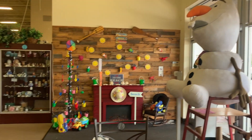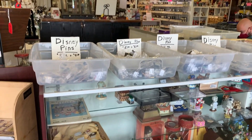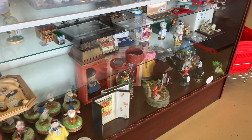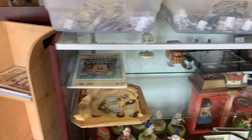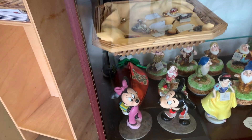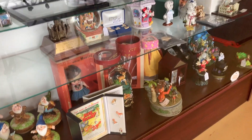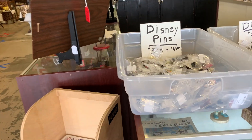Good morning guys! We are here at the Lakeland Antique Mall in Florida. I have a ton of Disney stuff to show you all — antique items and Disney props. They have so many things, it's insane — a lot of Seven Dwarves, Mickey Mouse, and Minnie Mouse. They do require masks, which is why my voice is a little muffled.